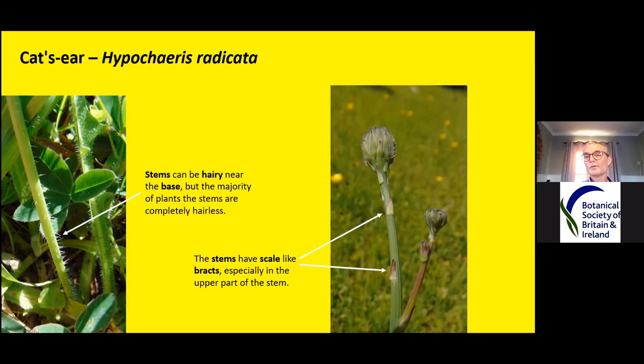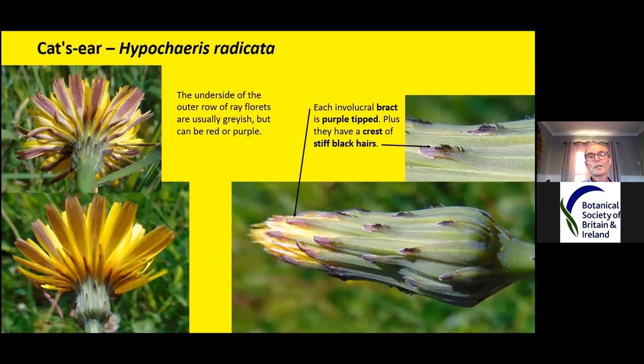This is another reason I've been told why it's called cat's ear — because it has these little ears meant to represent the ear of a cat. Looking at the underside of the outer row of ray florets, they're usually greyish but can be red or even purple. Sometimes they're just completely yellow. Each involucral bract is purple-tipped — that seems to be quite diagnostic. I've noticed nearly all cat's ears have those purple tips.